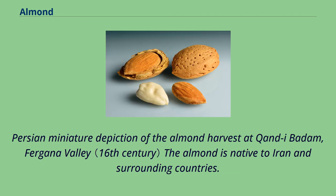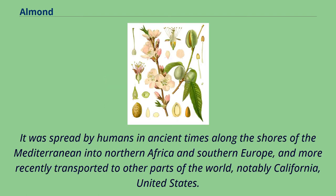The almond is native to Iran and surrounding countries. It was spread by humans in ancient times along the shores of the Mediterranean into northern Africa and southern Europe, and more recently transported to other parts of the world, notably California, United States.